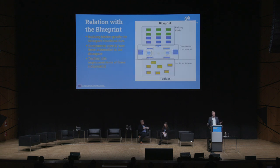Here is a graphical representation of how we see this. The blueprint describes building blocks — green and blue. The overview of components is an integral part of this blueprint. And then the toolbox is the catalog of all the implementations that we track.